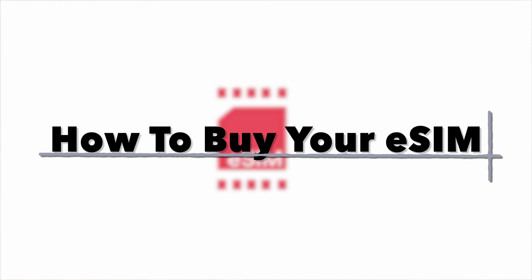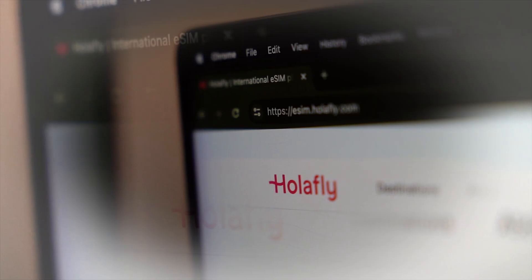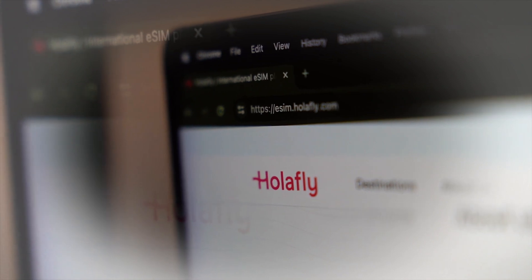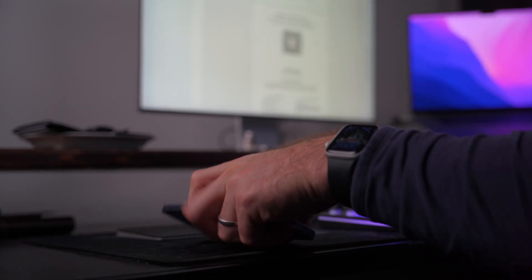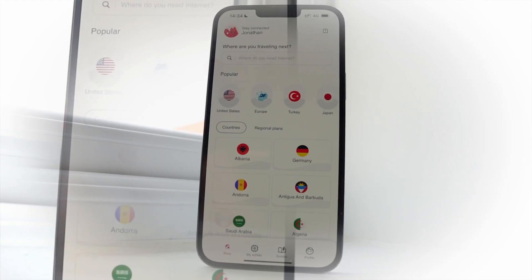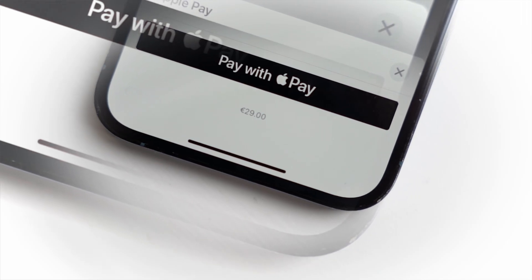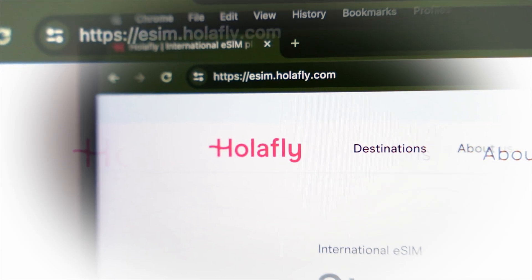You can either purchase your eSIM via Olifly's website or through their app. It doesn't really matter which one you choose, except it might be better to use a desktop if you want to activate and start using it immediately. That's because you'll have the option to set it up using a QR code, which is a lot easier to scan when it's visible on another device. If you don't have a desktop, that's totally okay and their app is also convenient for purchasing because they have Apple Pay. But for the sake of this video, I'll use their website.